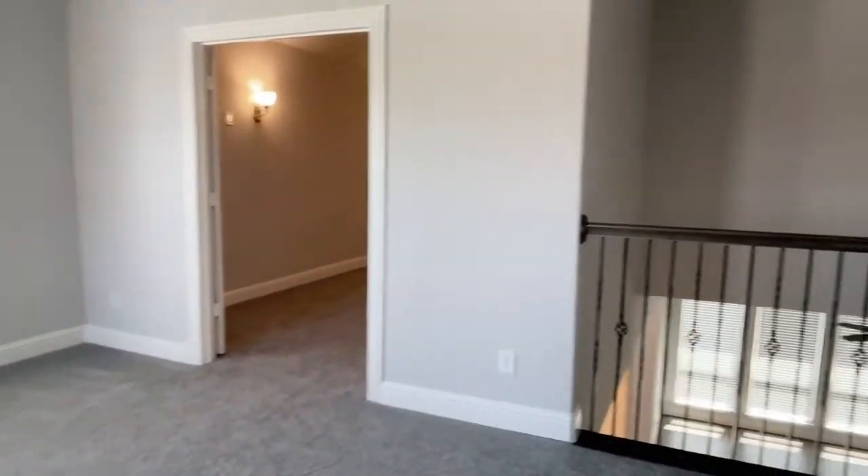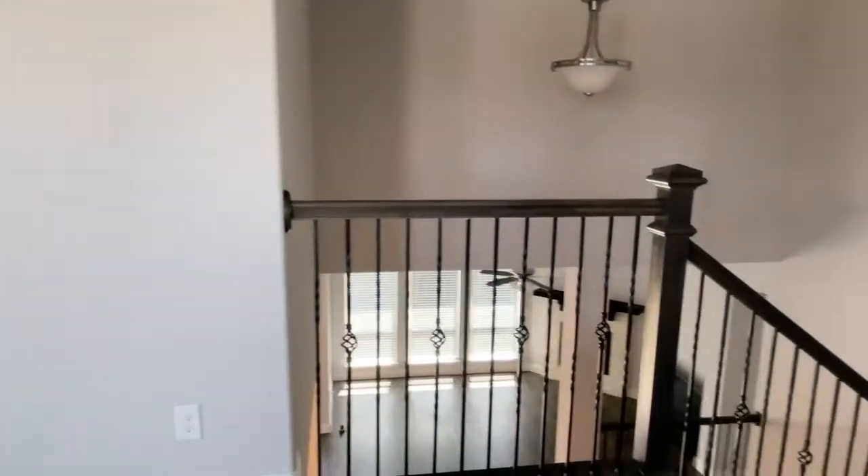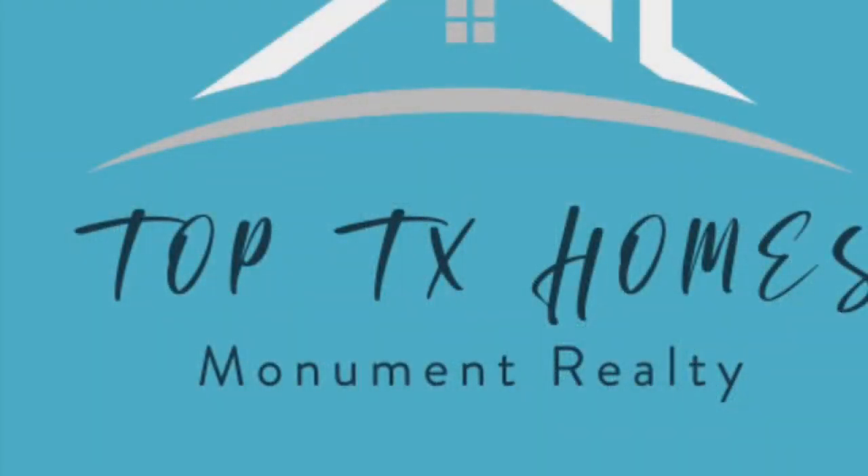Very nice property, very clean. Beautiful from every angle.